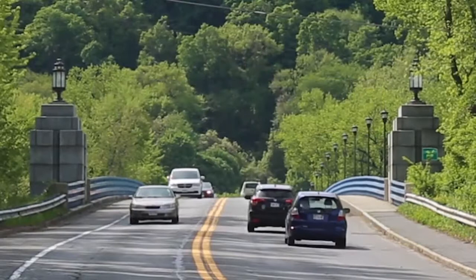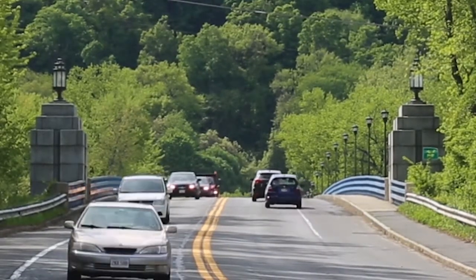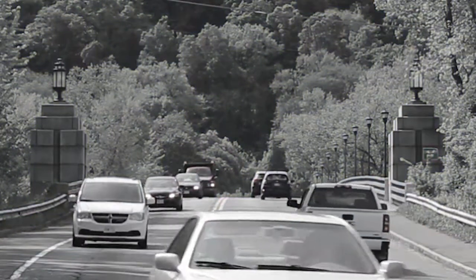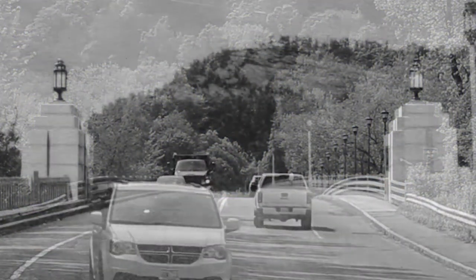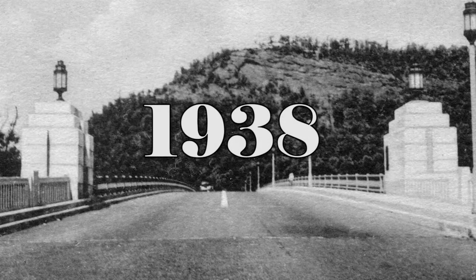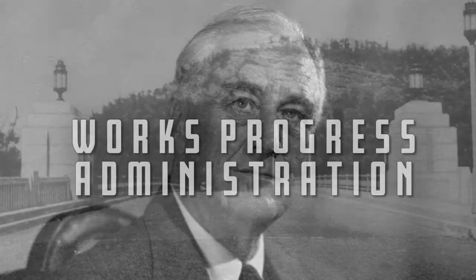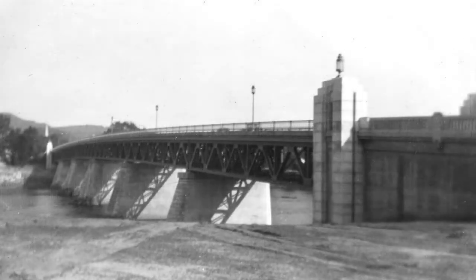The Sunderland Bridge is a well-known, frequently-traveled landmark linking Sunderland and neighboring South Deerfield. This magnificent Art Deco span was designed and built by the C.G. Maney Company in 1938 for $900,000, a project paid for by President Roosevelt's Works Progress Administration.